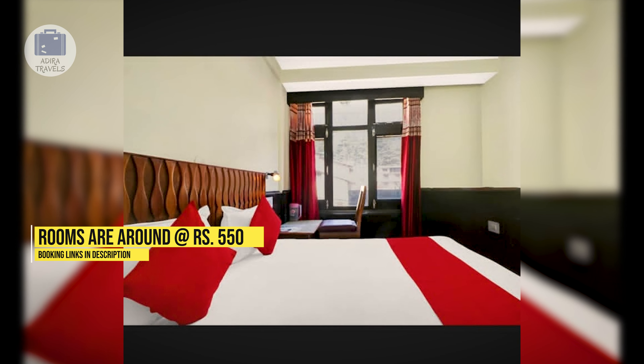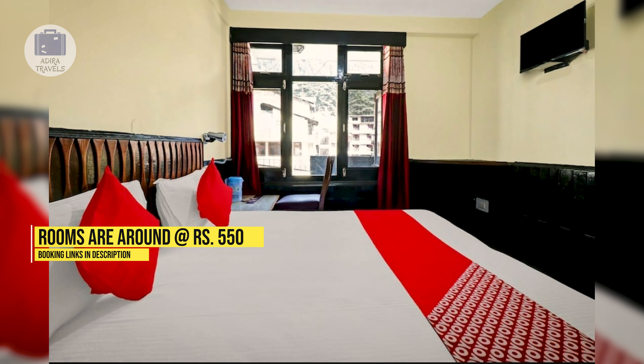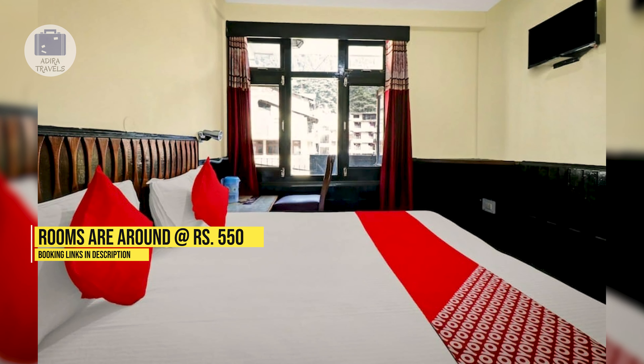The pricing of the rooms here is around 550 rupees. Make sure you check out the cheapest booking codes in our description box down below.